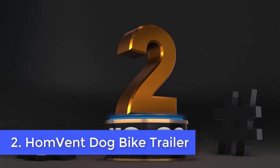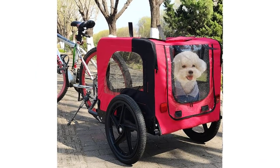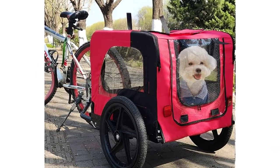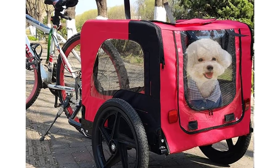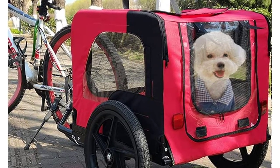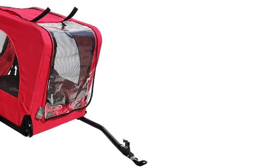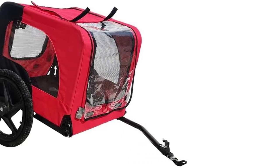Number 2: Humvent Dog Bike Trailer. The Humvent Dog Bike Trailer is another foldable trailer, which makes it ideal for storage. If you have a trailer that isn't foldable, it will take up plenty of space when not in use. It is also constructed with an all-steel frame, so it's safe, and the tires can be filled with a standard bike wheel pump.